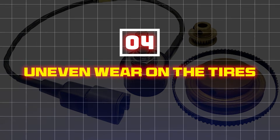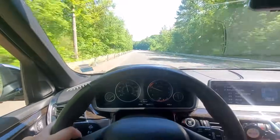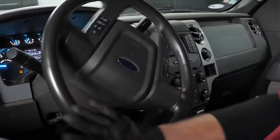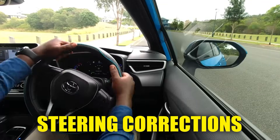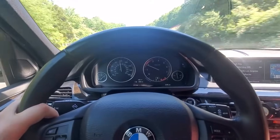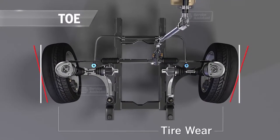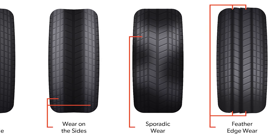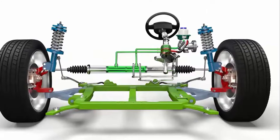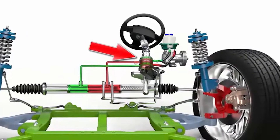Four: uneven wear on the tires. When your steering wheel angle sensor is off, your car may not track straight. You might notice your car pulling to one side after turns, requiring constant steering corrections. This misalignment over time causes uneven pressure on the tires, leading to irregular tread wear — one side of your tires may wear out faster than the other. If you spot uneven wear, it might be time to check your steering system.